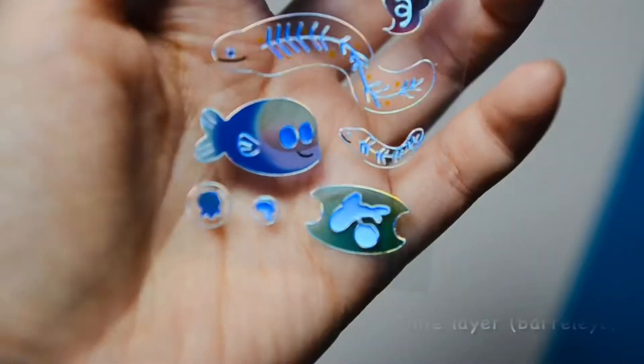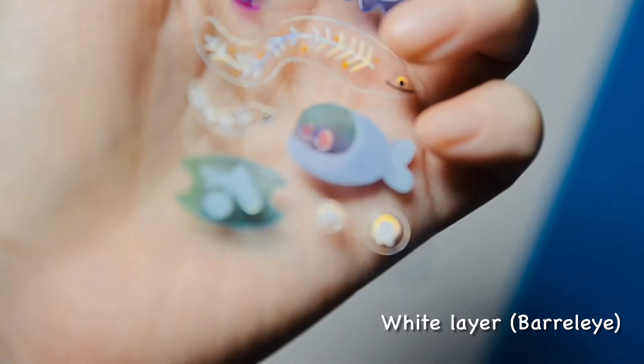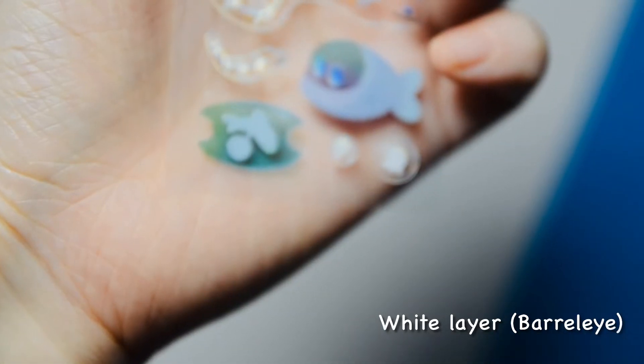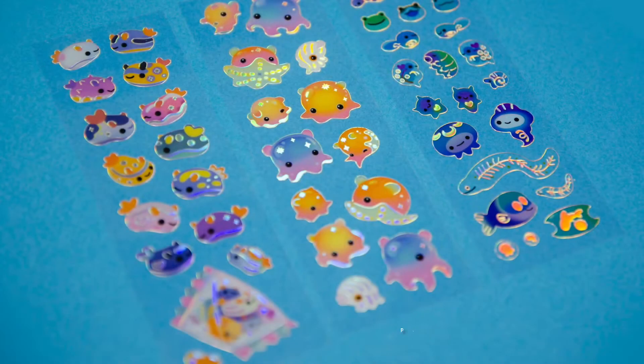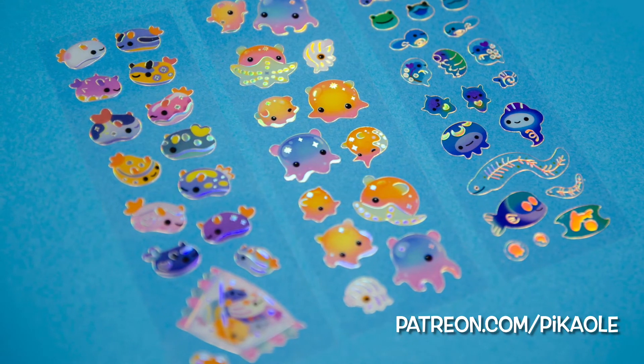A white layer is printed on the back side. This is the better eye fish — I give the body a white layer so the little head is transparent. And it works best for matrices.